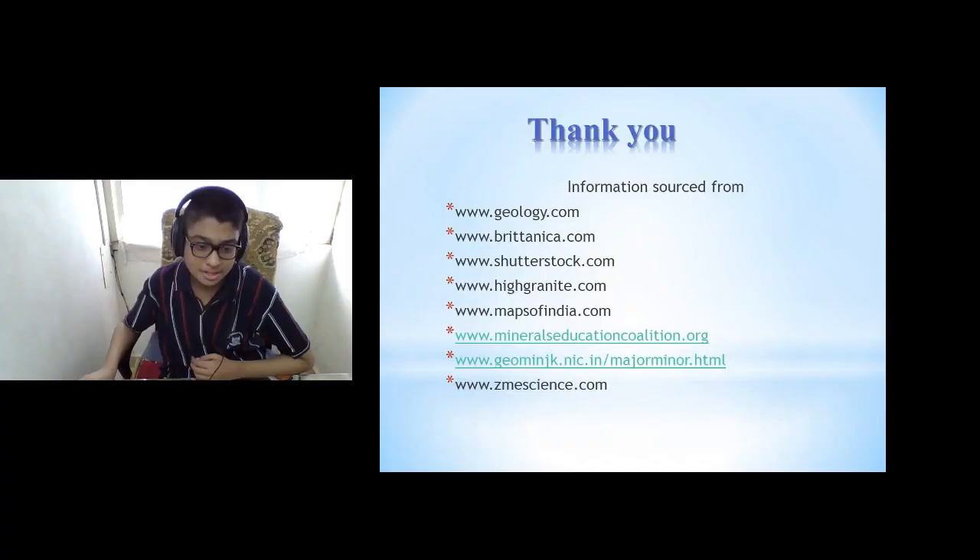Hope you enjoyed my presentation. Thank you.